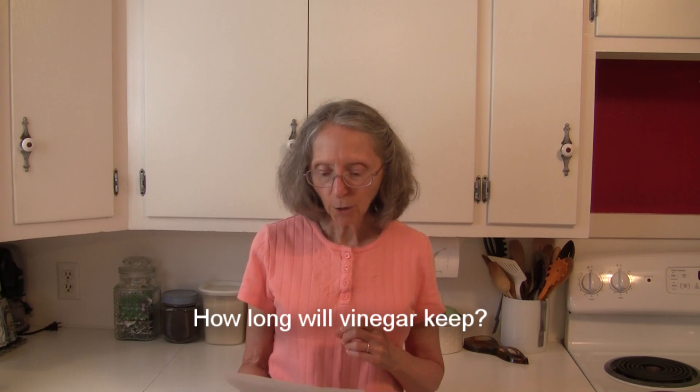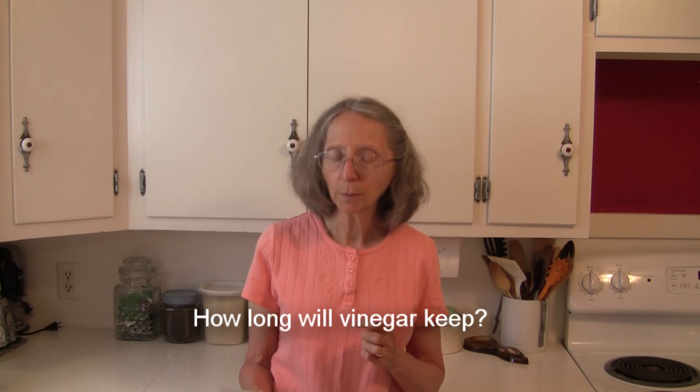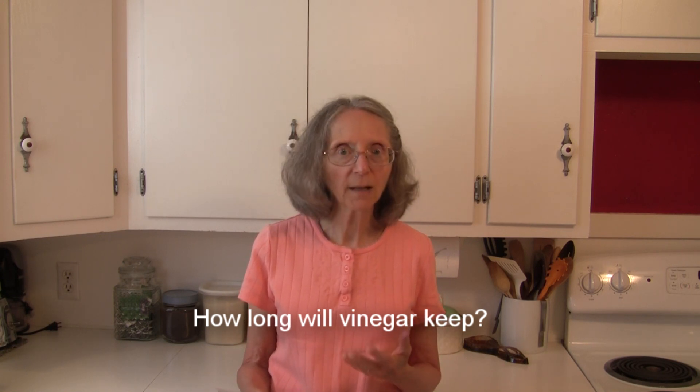Generally speaking, unopened vinegar will keep for about two years in a cool, dry, dark place. Once it's open, you might want to use it within about six months. However, if you have it beyond that time frame, it's still safe to eat — the quality of the flavor may have gone down to some degree, but it's still certainly safe to use.